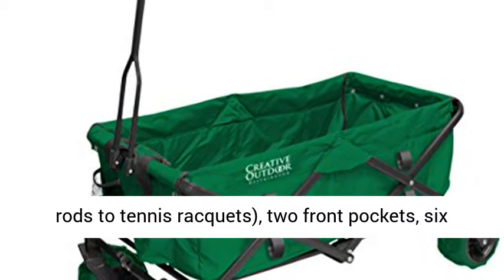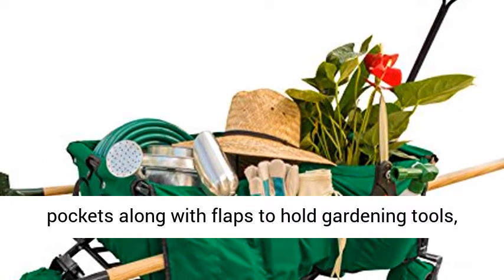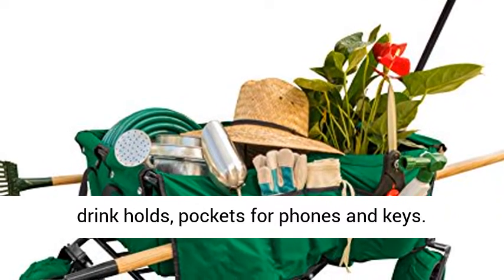From fishing rods to tennis rackets. Two front pockets. Six pockets along with flaps to hold gardening tools. Drink holders. Pockets for phones and keys.